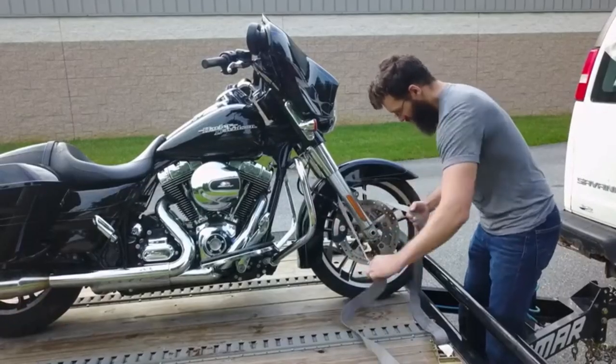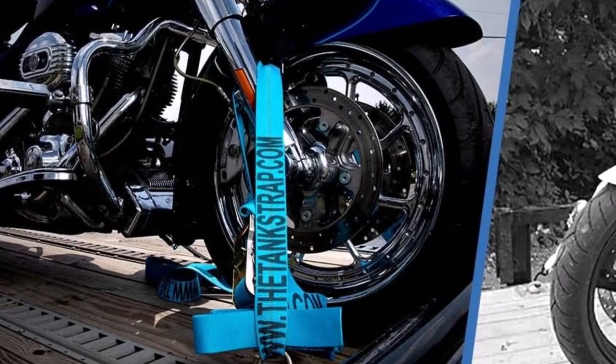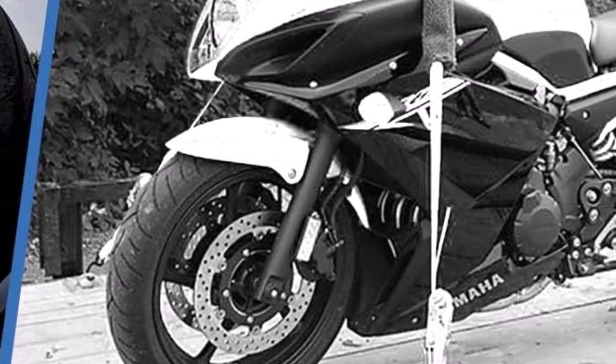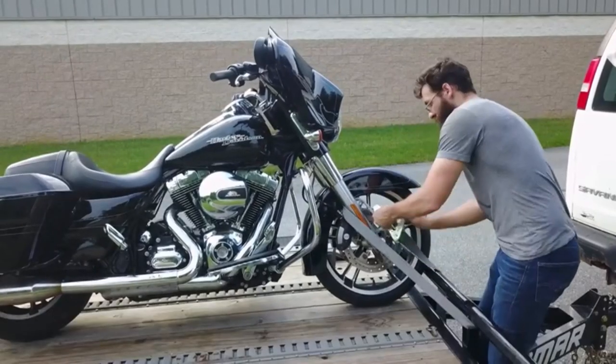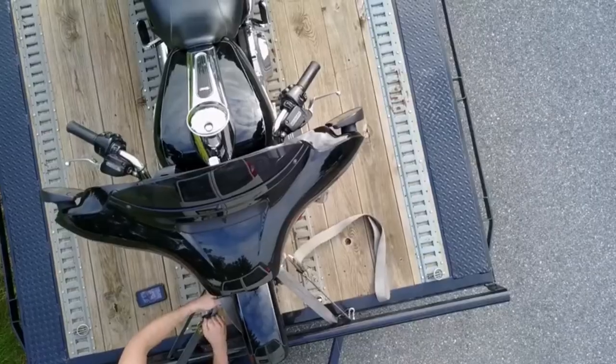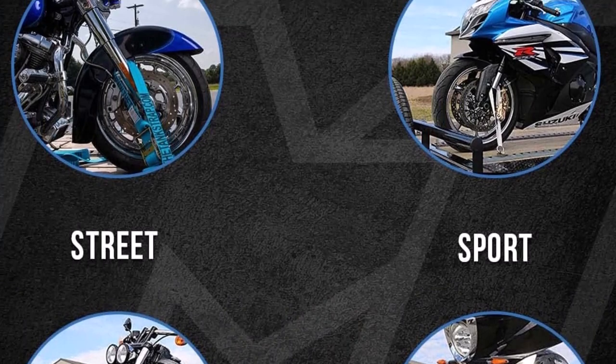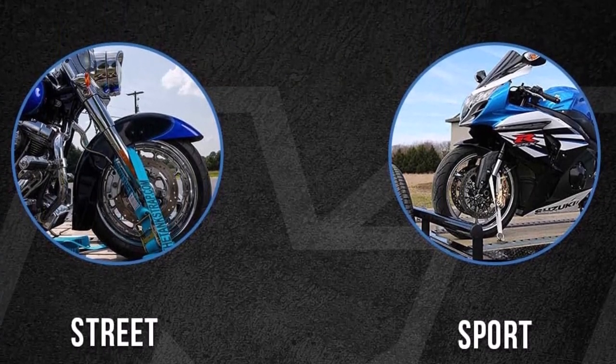What we like about it: Made from heavy-duty nylon webbing that can withstand high tension. Innovative tank design offers extra strength and security. Soft-loop extensions provide additional attachment points without damaging your bike. What we don't like: The higher price point compared to some other options may not be suitable for budget-conscious buyers.